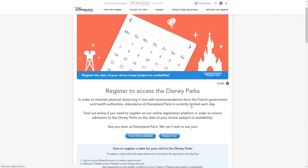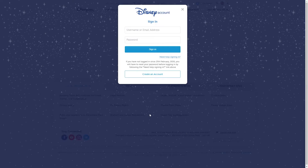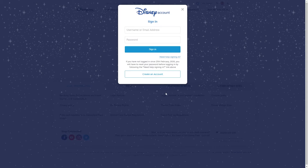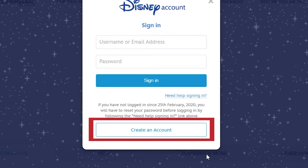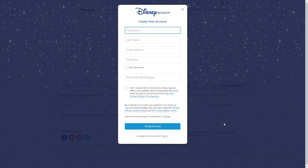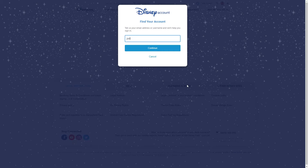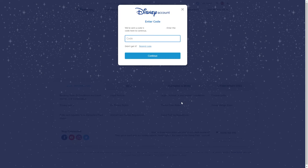Now that we know the availability, we can go back and start the registration by clicking 'Register Now'. If you previously created an account on the Disneyland Paris website but haven't logged in since 25th February 2020, you need to reset your password using the 'Need Help Signing In' link. If you've never had an account, or no longer have access to the email you used, you can click 'Create Account'. You'll need to enter your name, email address, password, date of birth, and communication preferences, and check your home country is correct.